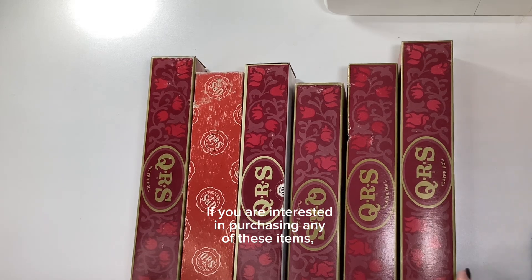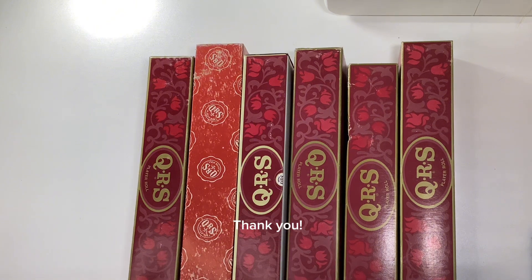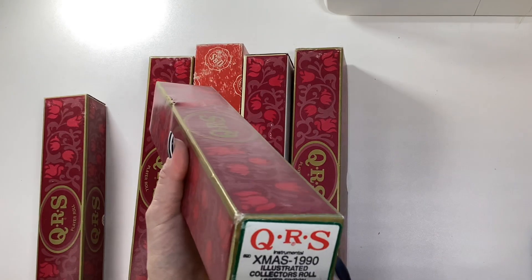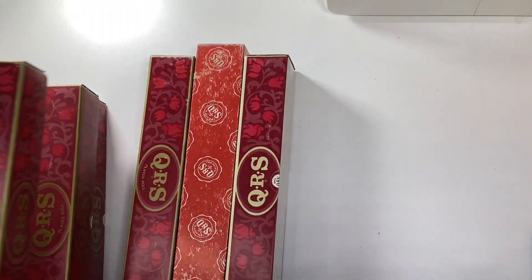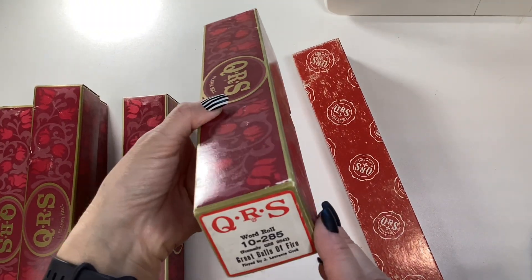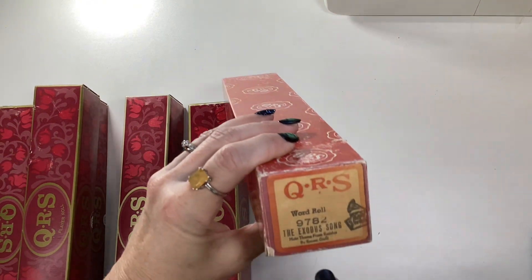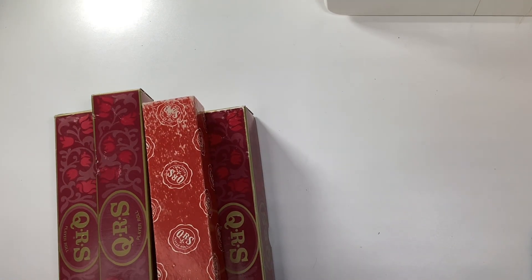Piano rolls — I am asking five dollars each or two for nine dollars. There is a Christmas Rhapsody, Christmas 1990, Christmas Greetings, St. Elmo's Fire, Great Balls of Fire, and the Exodus song. That's awesome.